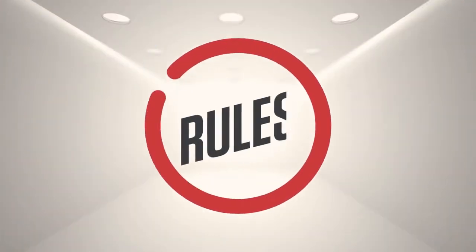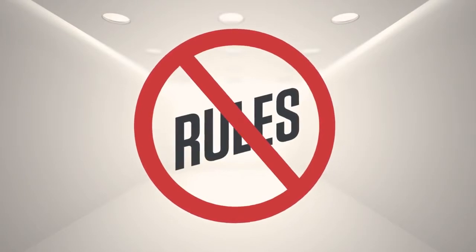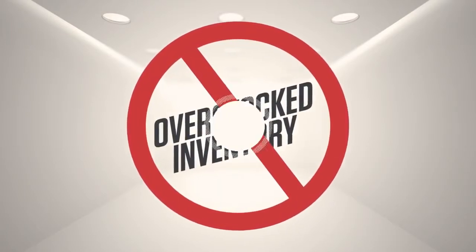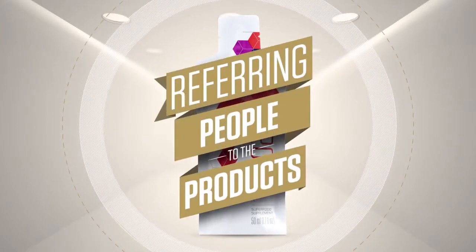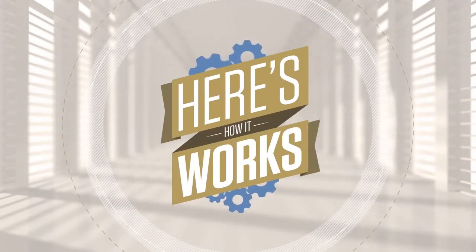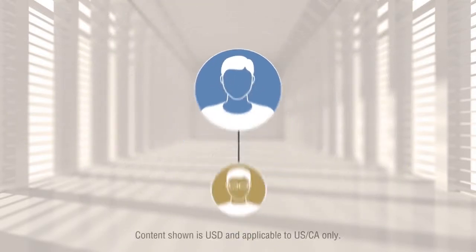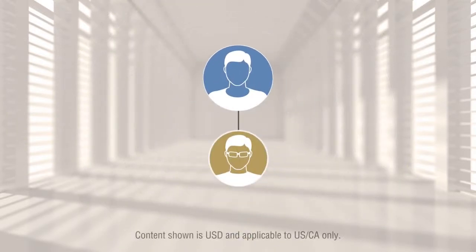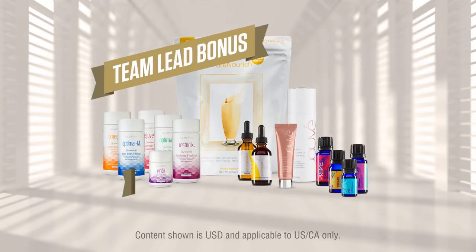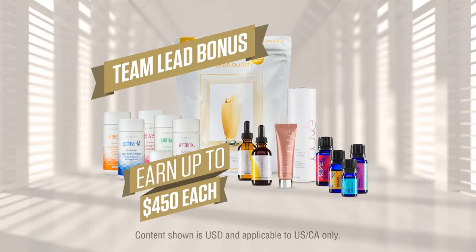So much for all the rules companies have to create breakage and make you buy a garage full of inventory. At Rx, all you have to do is concentrate on referring people to the products. Now here's how it works. As an active representative, each customer and or business partner that you refer Rx products to will earn you a team lead bonus of up to $450 each.